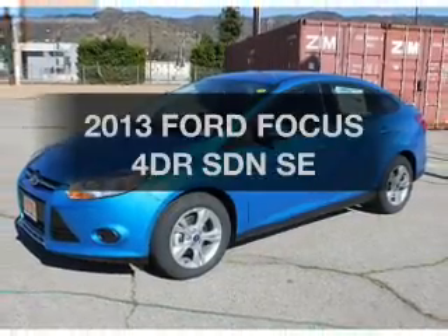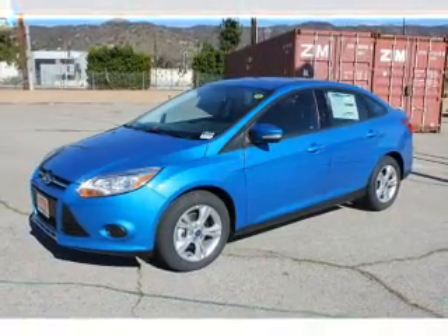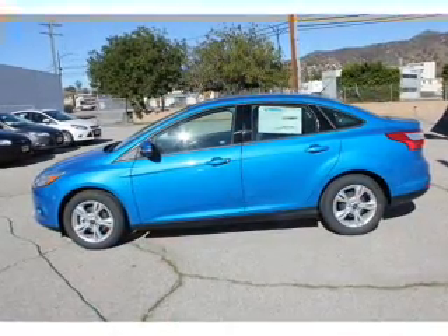Check out this 2013 Ford Focus. Everything you need under one roof with this great vehicle.